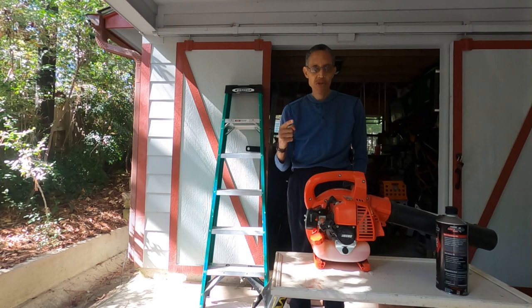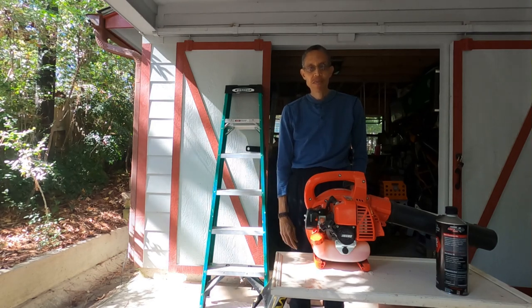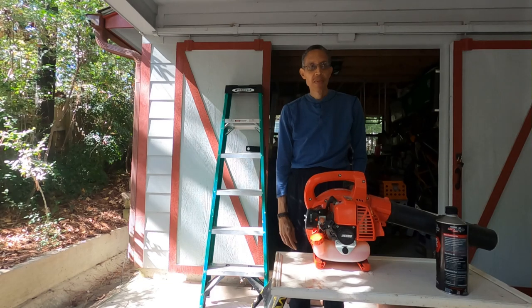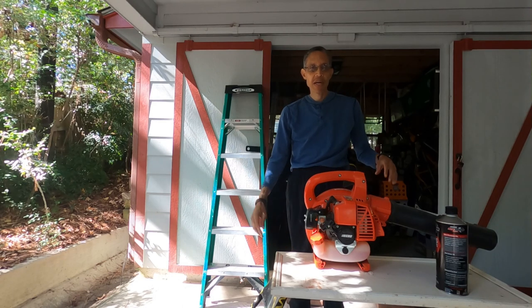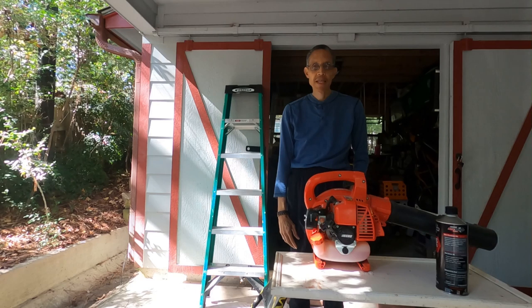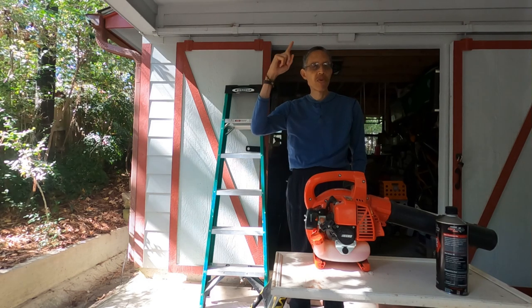So I got another chore today that I've got to do, and here where I live there are a lot of pine trees, and pine trees have a lot of pine needles, especially this time of year. We say the pine trees drop the pine needles — they fall from the tree. They get on top of the roof and all over the grass. So I need to remove the pine needles that are on the roof of the house.